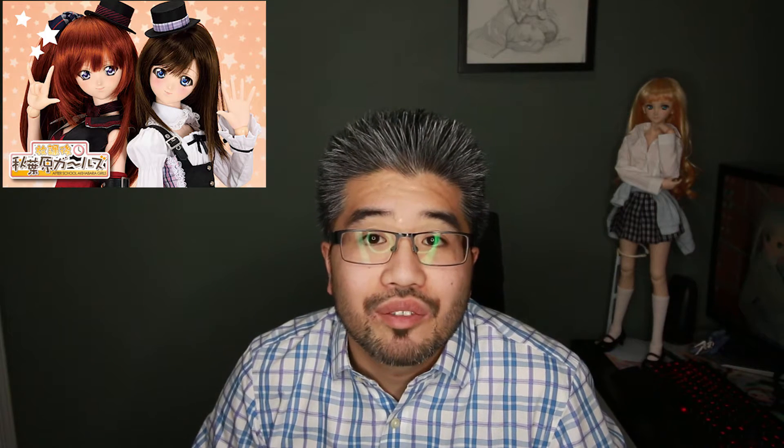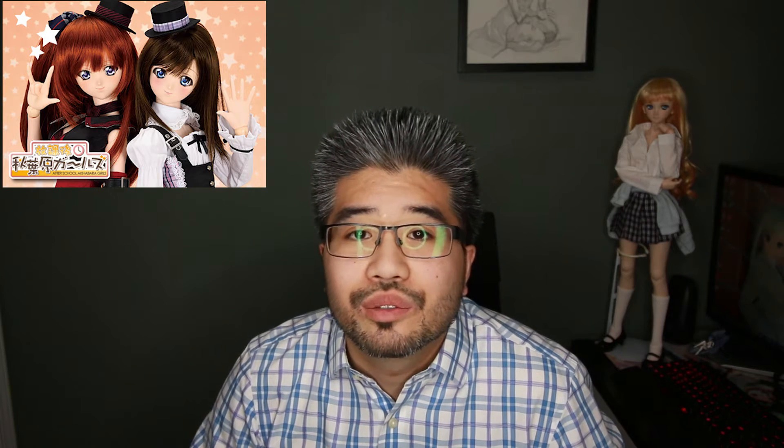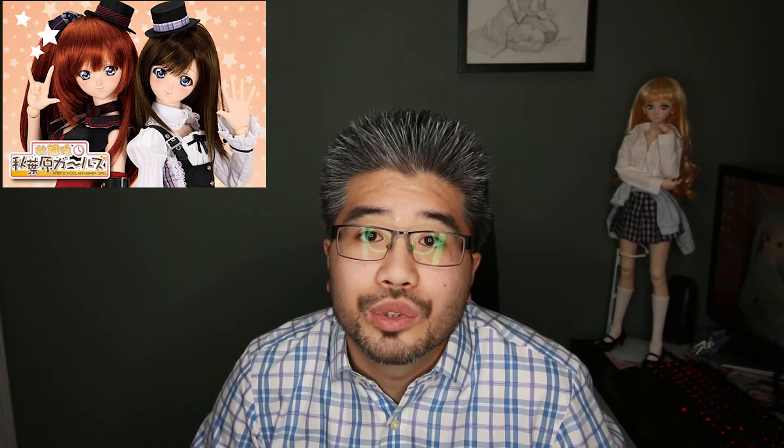The after-school Akihabara girls line — I don't even think they have those anymore. They made them a few years back, there haven't been any new releases or new characters, and the ones that already exist I don't think are available new anymore, so you can probably only find them secondhand.